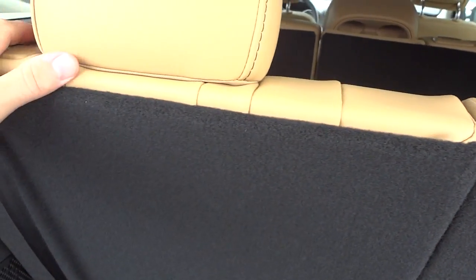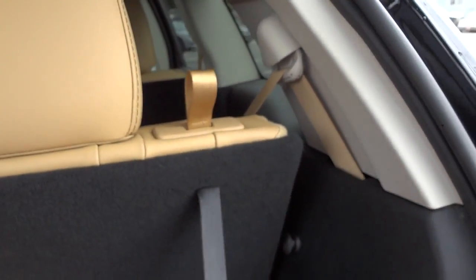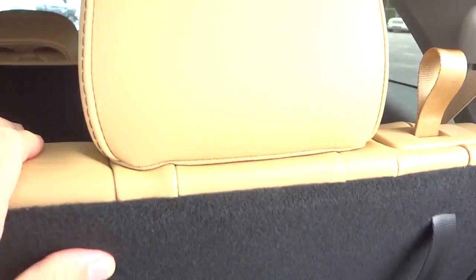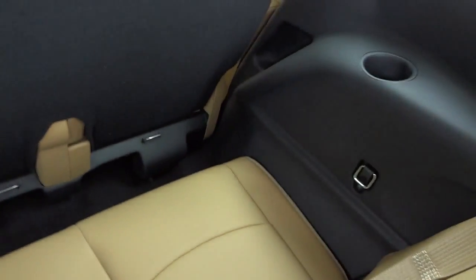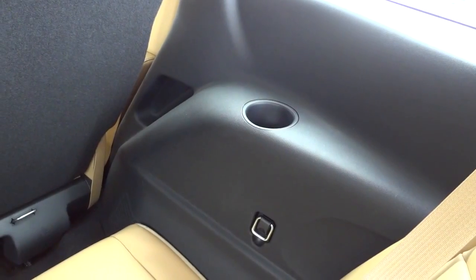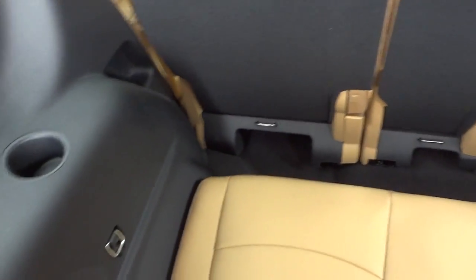There's the handle and there's the lens right there for the backup camera. This does have a third row — it's a third-row seat vehicle and these seats do fold down so you can have some additional cargo space if you need it. Back here you've got cup holders and a pretty decent amount of leg room for a small SUV with a third row.